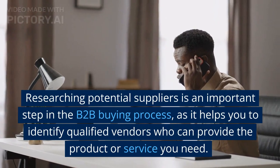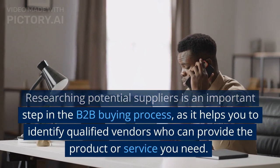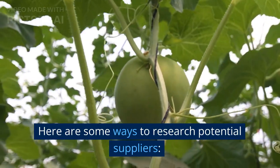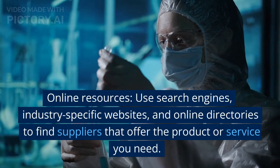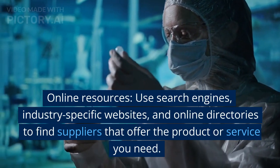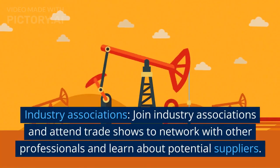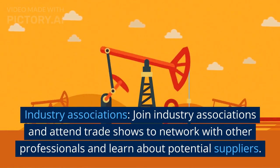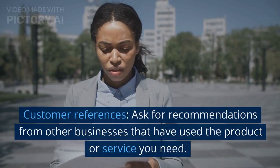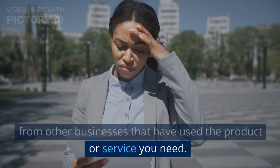Researching potential suppliers is an important step in the B2B buying process, as it helps you to identify qualified vendors who can provide the product or service you need. Here are some ways to research potential suppliers: use search engines, industry-specific websites, and online directories to find suppliers. Join industry associations and attend trade shows to network with other professionals and learn about potential suppliers. Ask for recommendations from other businesses that have used the product or service you need.